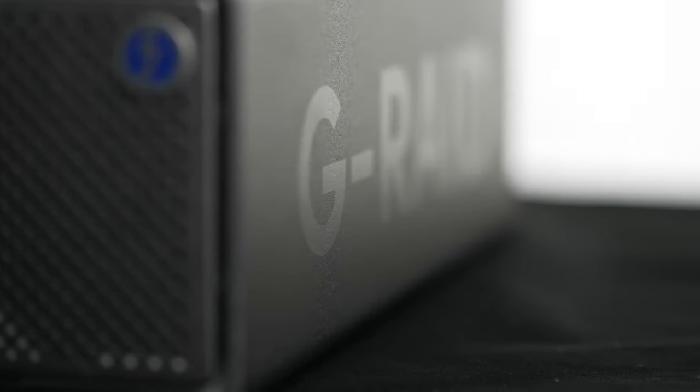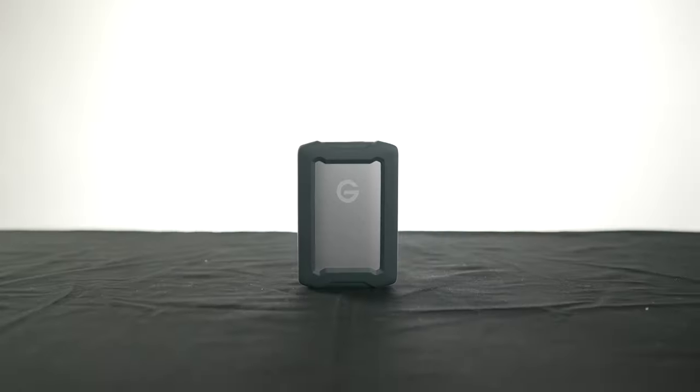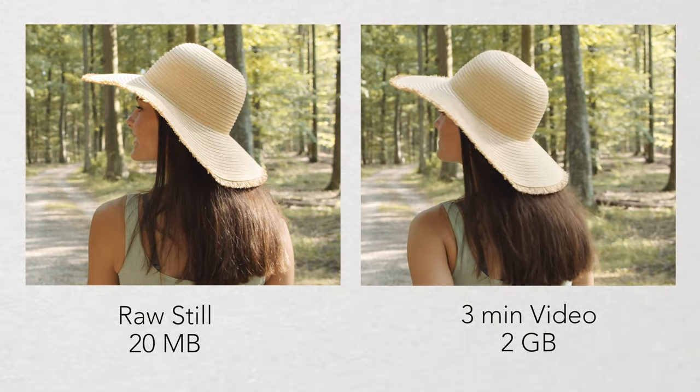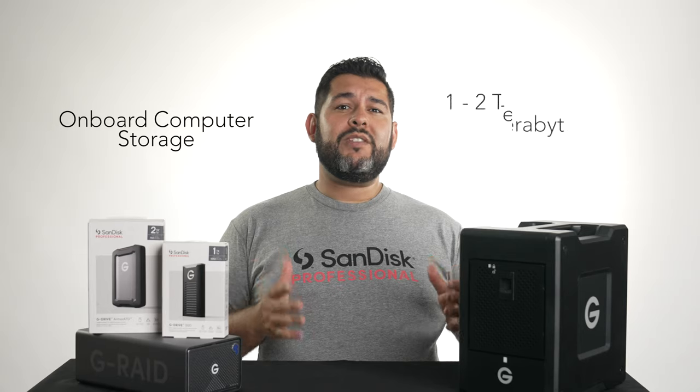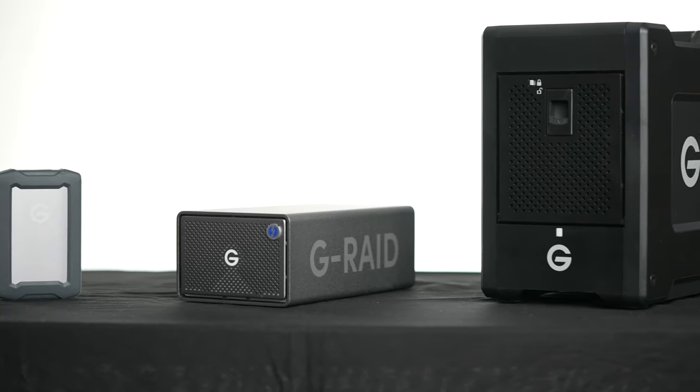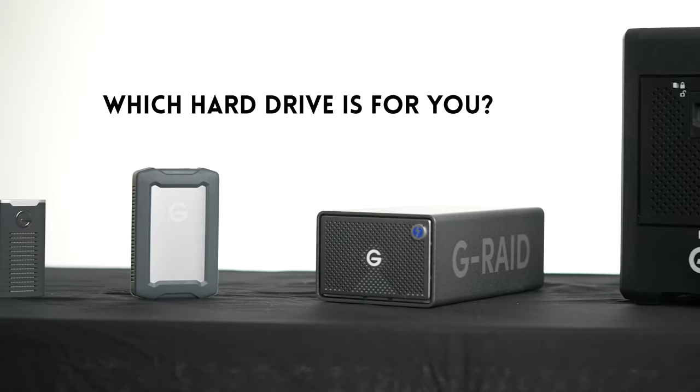As camera technologies advance, file sizes grow as well. A typical raw still is about 20 megabytes, whereas a three-minute video is about one to two gigabytes depending on the camera. Most onboard computer storage is roughly one to two terabytes, and that's on the high side. So how do we choose the right hard drive for our workflow?